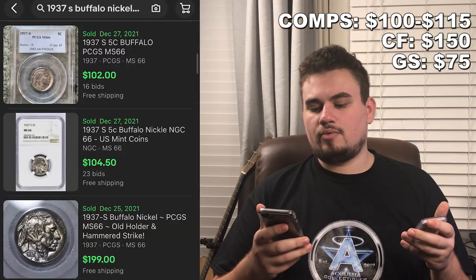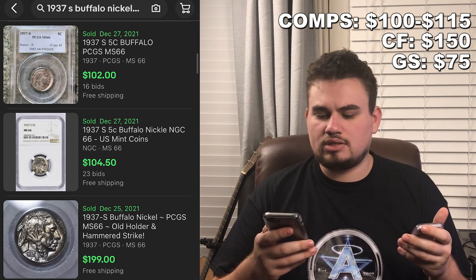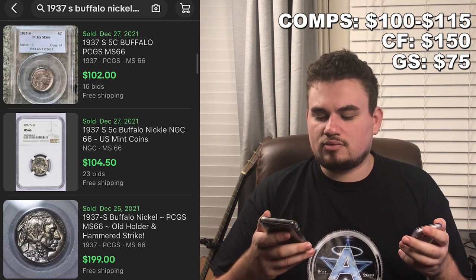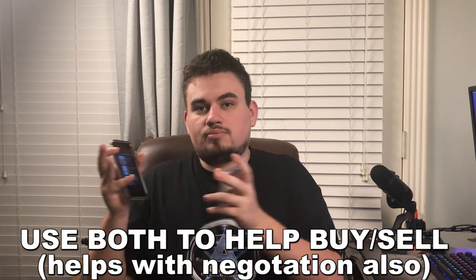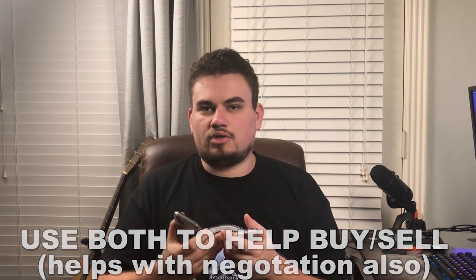If you can get a coin close to Gray Sheet and then offer it for around what these coins are selling for, you will be in good shape. We use eBay to confirm this — three comps pulled up: one sold for $102 in a PCGS slab, one for almost $105 in an NGC slab, and the last for almost $200. Use Gray Sheet as an indicator and then use that against Price Guide sold comps to narrow that space and make the profit you're looking for.